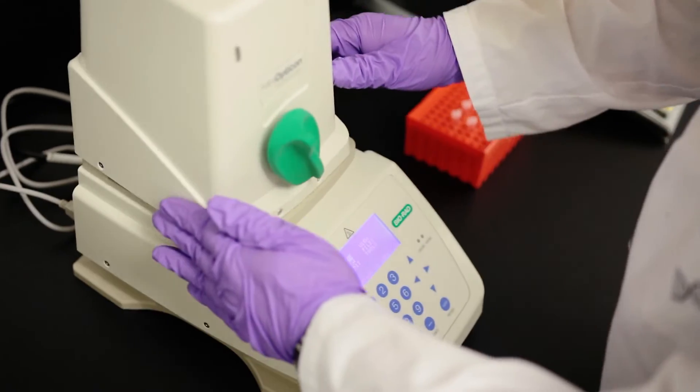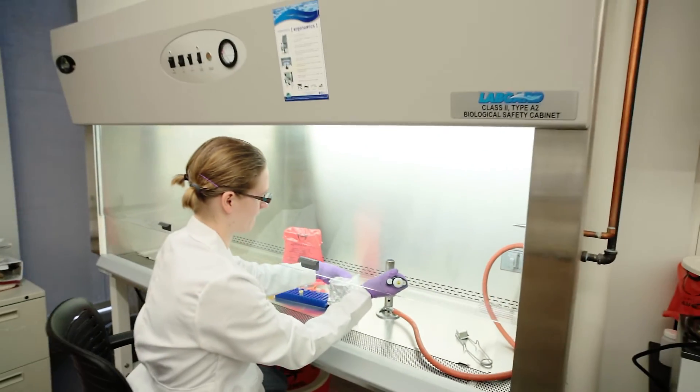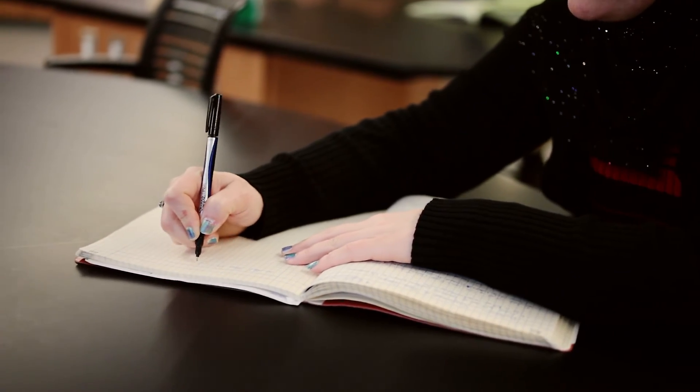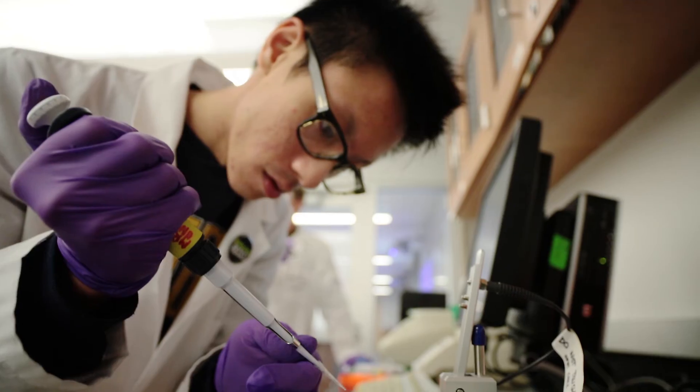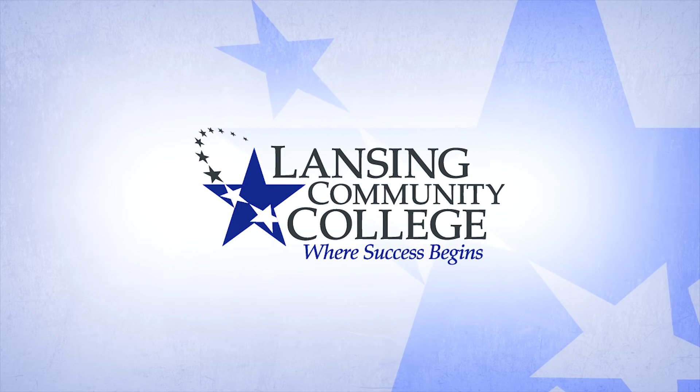Well, if you're really interested in being on the cutting edge of science, then this is the cutting edge of science. Bio-tech is where everybody is moving to right now. The thing I want my students to take away most from this class is to use critical thinking skills, be innovative, and to be able to get a job.